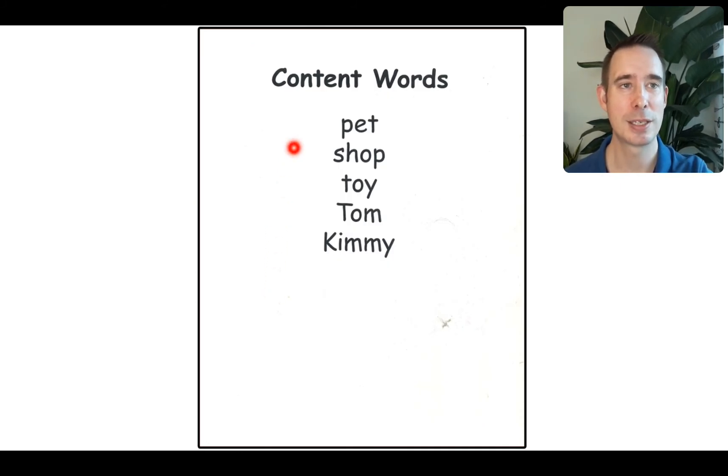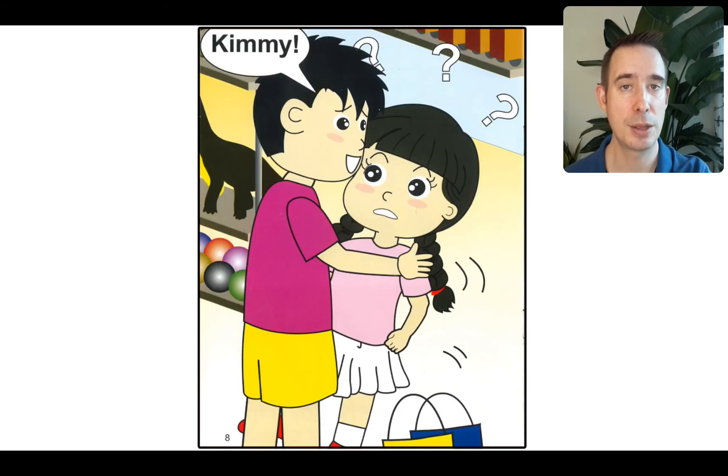Let's look at the content words. These are the words we need to know so we can read it better. Ready? Pet. Shop. Toy. Tom. Kimmy. Just a couple today. Go back through that list to make sure that you can read them all.